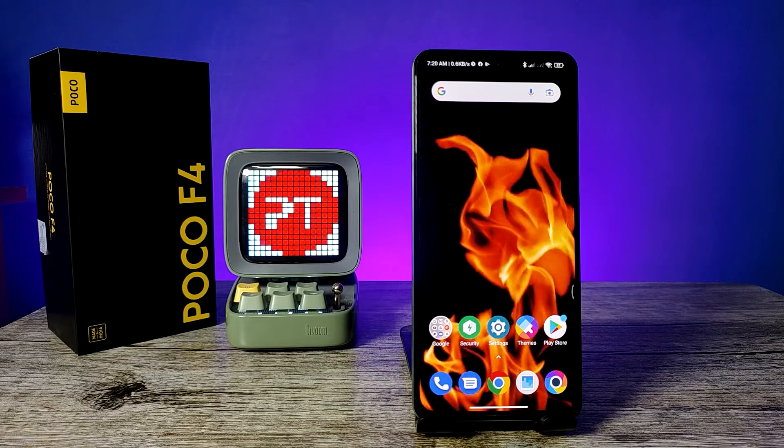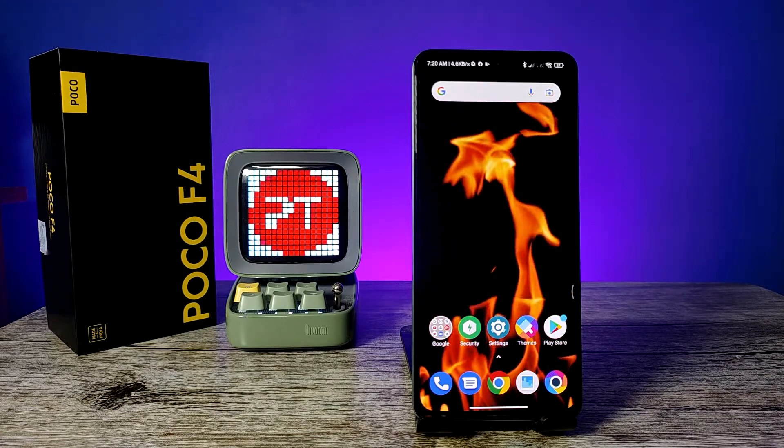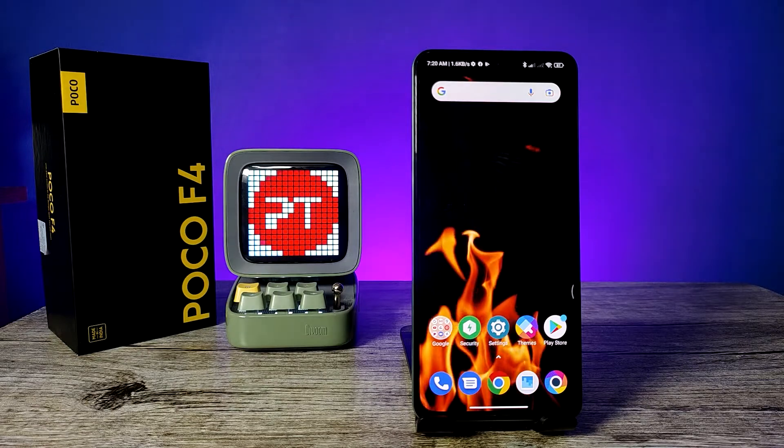Hey guys, welcome back to Phone Tricks. In this video you will learn how to set Wi-Fi hotspot in POCO A4 5G smartphone. Before you start, please subscribe to our channel for more interesting phone videos.